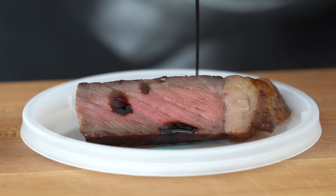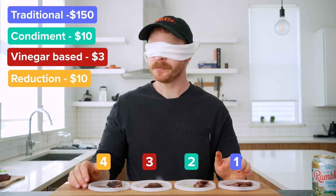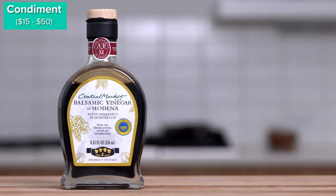And if this is your first time, balsamic is still such a unique and underrated ingredient to have in your pantry, but you definitely need to understand the categories and differences between them. So grab a drink, sit back, relax, and let's learn about balsamic.